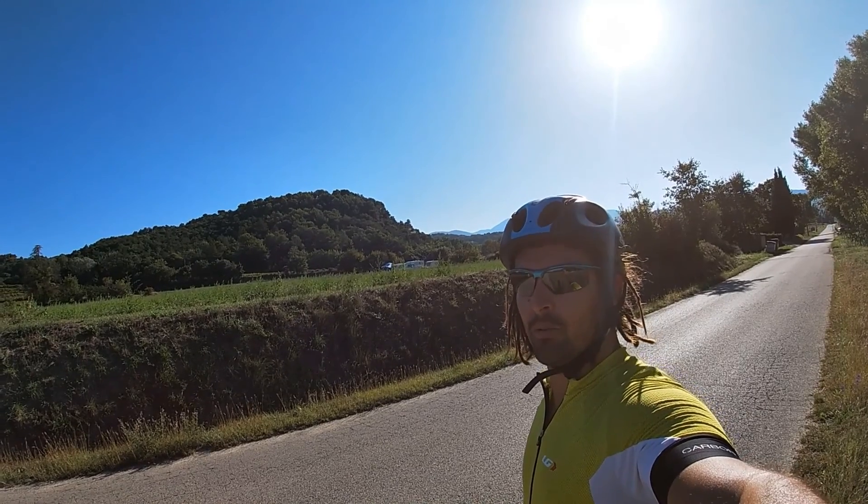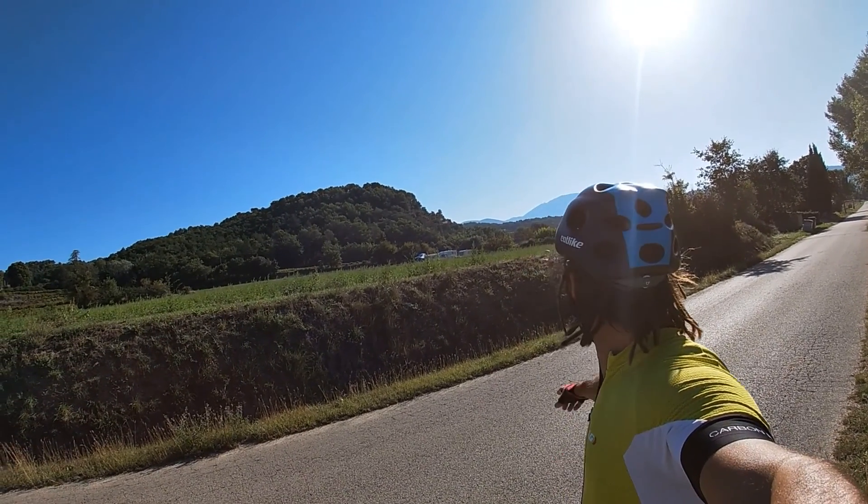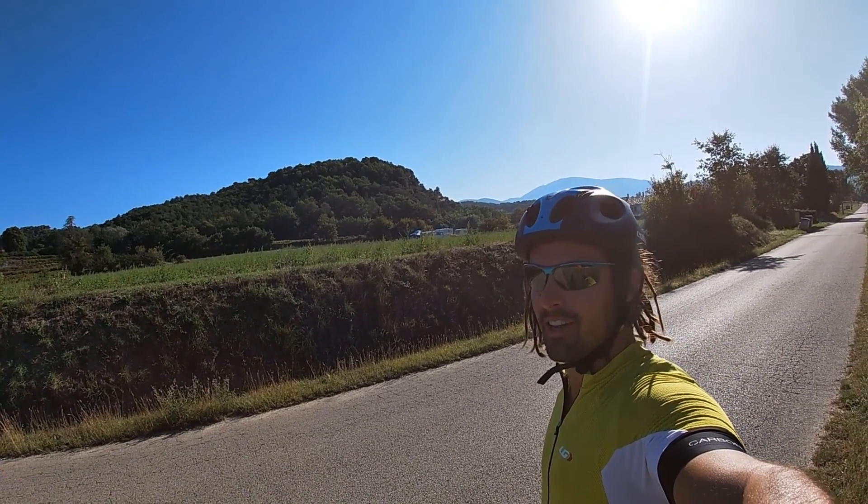I'm off to ride at Mont Ventoux, which is arguably one of the most famous summit finishes of all the Tour de France stages you can get. It's still a hell of a long way off in the distance up there — got to ride two-thirds of the way around the mountain first just to get to the start of the climb.